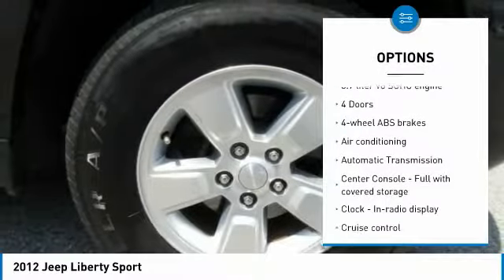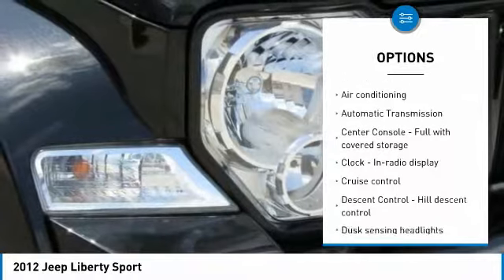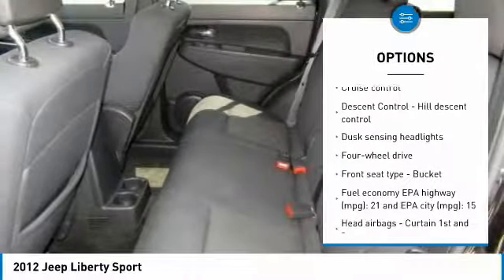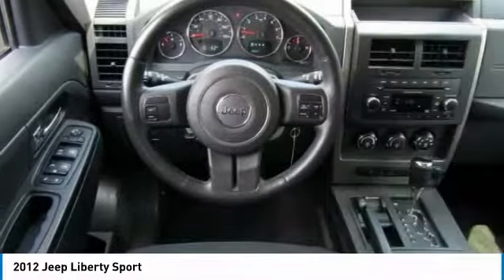Stability control, traction control, passenger airbag, air conditioning, automatic transmission, power steering, cruise control, power windows, remote power door locks, tachometer.